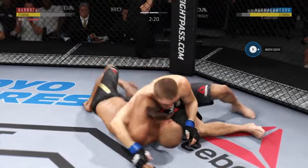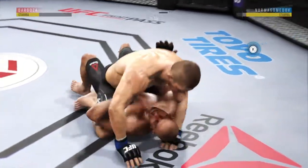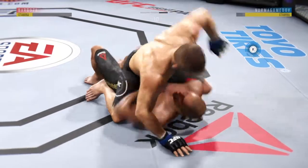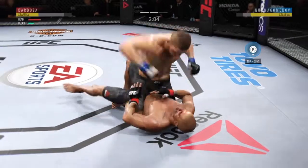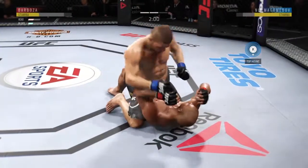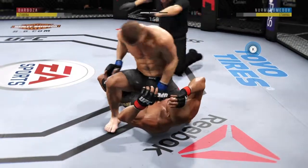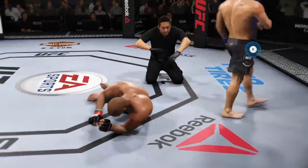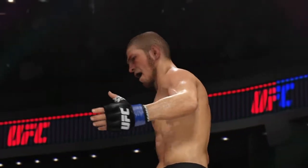Beautiful left hand — good left hand lands. Side control again. He's back to full mount. Excellent posture. Barboza gets caught with that punch. Don't be afraid to get that head off center. He's hurt! That's it! That's it! The fight is over. Tremendous TKO. Great stoppage by the referee.